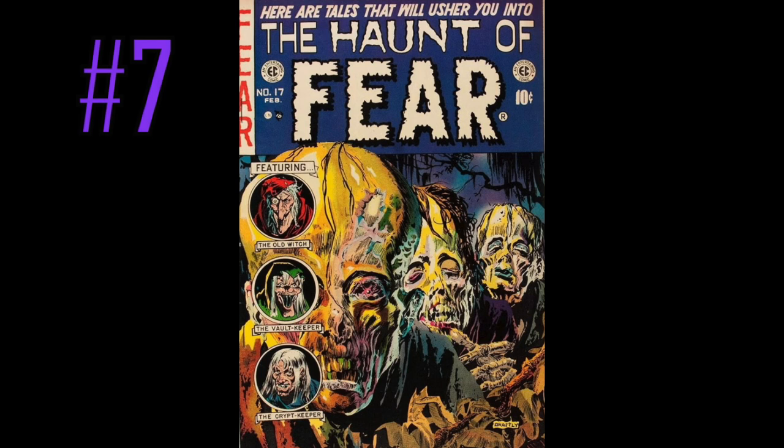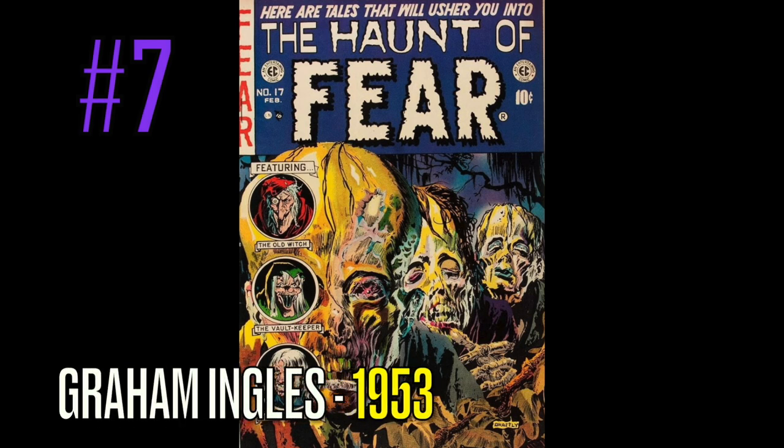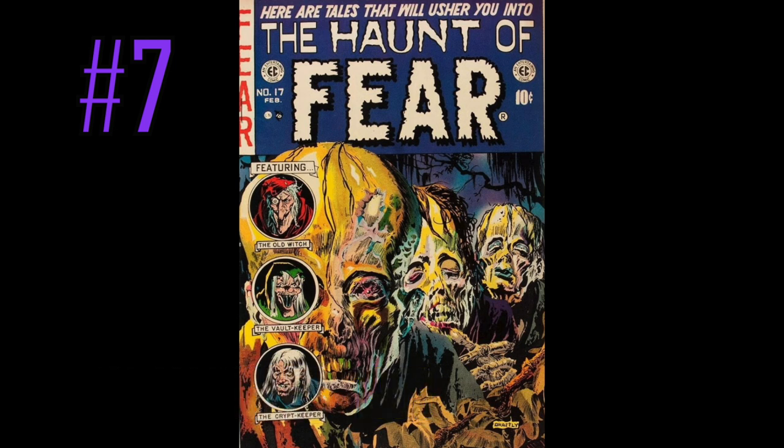At number 7 is an EC book, finally on here — Haunt of Fear, number 17. Unbelievable EC comic cover done by the great Graham Ingels. I'm surprised there weren't more EC covers on this list, but a lot of them are very similar. Haunt of Fear, Tales from the Crypt — along the same lines. We get the Crypt Keeper in one of these things, who has gone on to become very famous from the HBO series way back when I was a kid. I couldn't get enough of that, and I can't get enough of a lot of these EC comics.